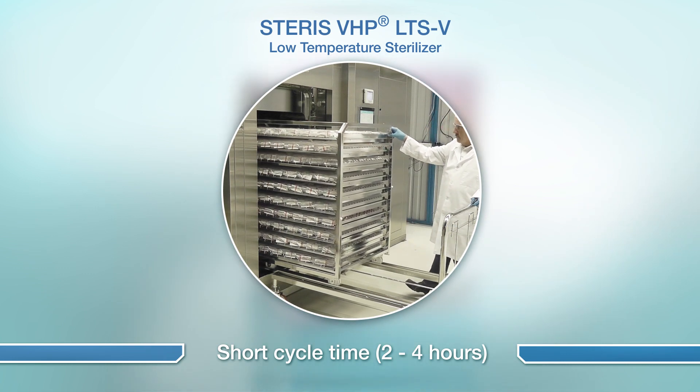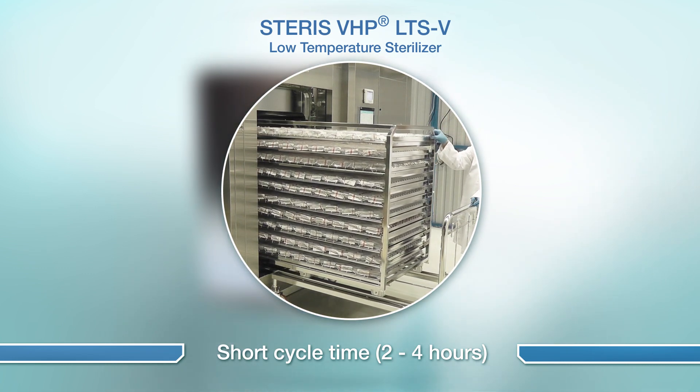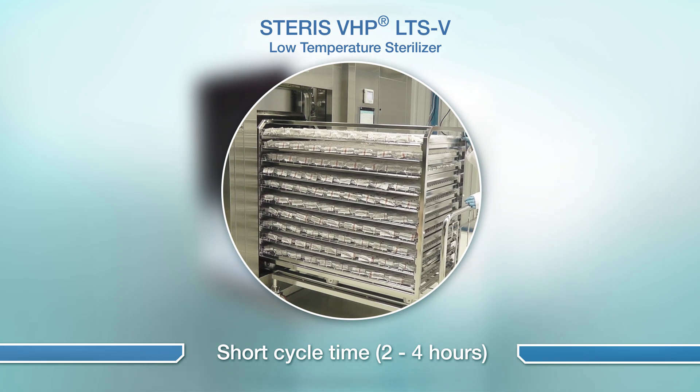The LTS-V also features a short 2-4 hour cycle time — a technical breakthrough which, when combined with the large chamber size, delivers excellent production throughput.